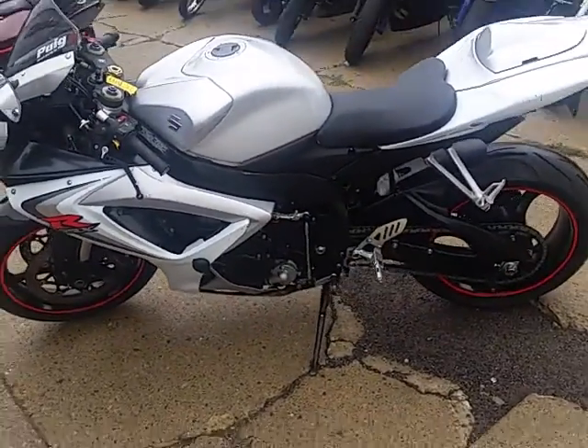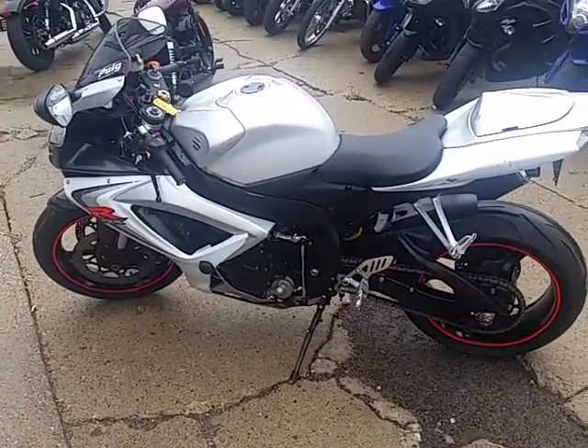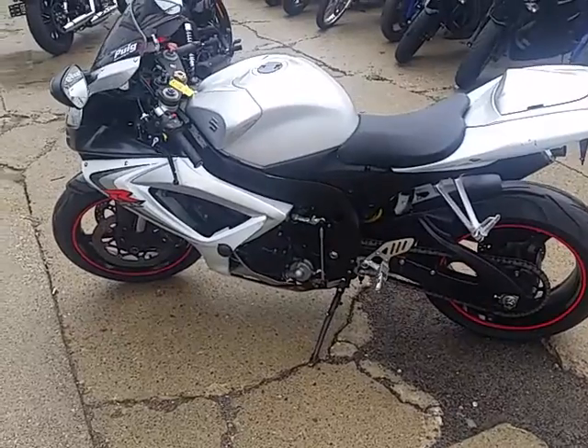$5,499. Visit our website — it's approvalpowersports.com. We got over 400 used bikes. We got guaranteed financing. Call today and you can ride today.